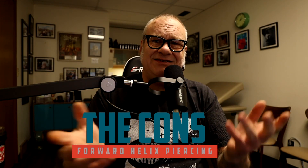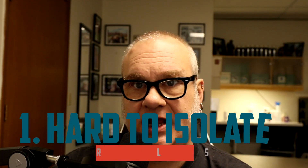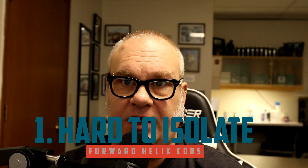Now for the cons — the disadvantages. Number one: it is a difficult piercing to isolate. Because of its location on the front of the ear, it is hard to keep things away from it. From hair to makeup to sleeping — if you put your palm against your ear, that section of the ear is definitely going to make contact. You really have to create a 'forbidden zone' and socially distance it as much as possible during the healing process, and sometimes even after.